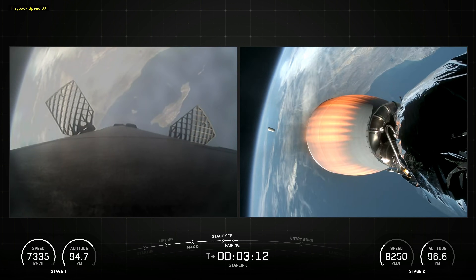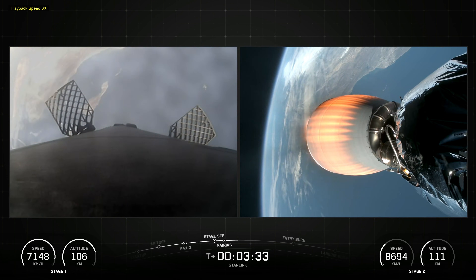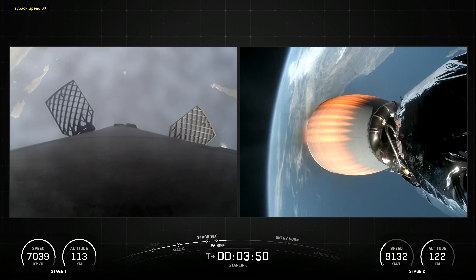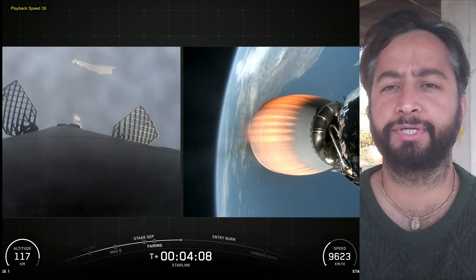Falcon 9's first stage incorporates nine Merlin engines and aluminum-lithium alloy tanks containing liquid oxygen and rocket-grade kerosene propellant. Falcon 9 generates more than 1.7 million pounds of thrust at sea level. The Falcon 9 first stage is equipped with four landing legs made of state-of-the-art carbon fiber with aluminum honeycomb.